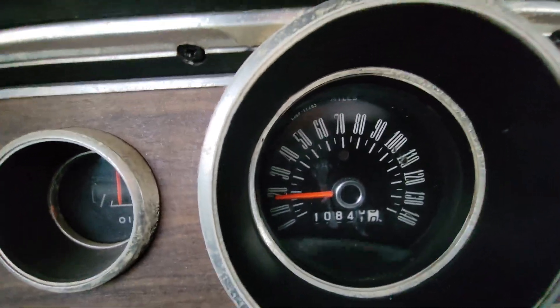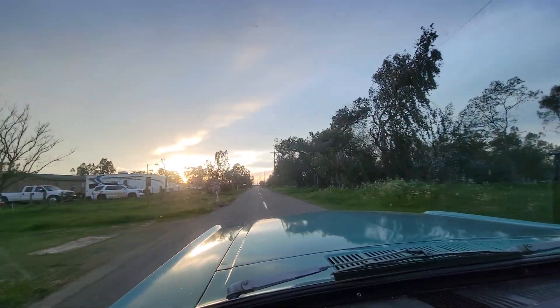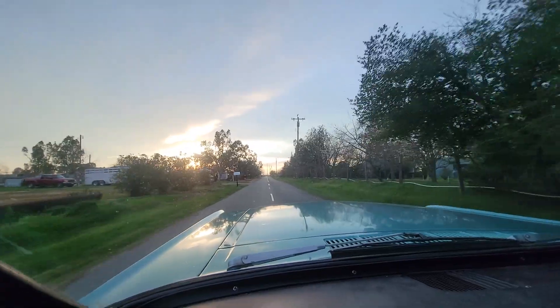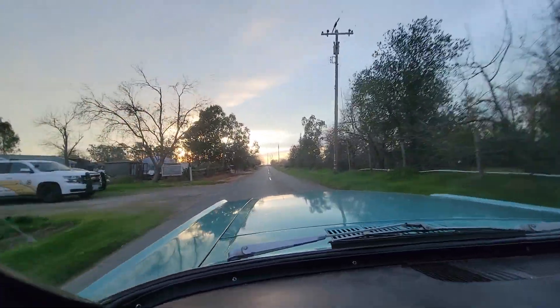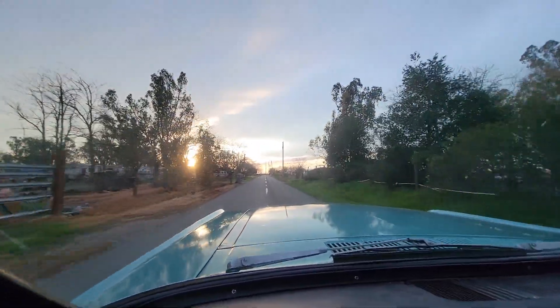Supposedly, I was told that these were the original miles — 10,000 miles on it, 10,841. They had the registration on it where it wasn't registered since like 1970 at one point, but I don't know how much of that is true. I'm not going to vouch for it, but that is what I was told. I don't know how to document that.